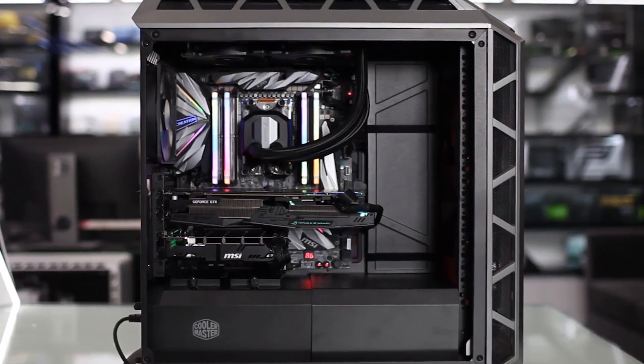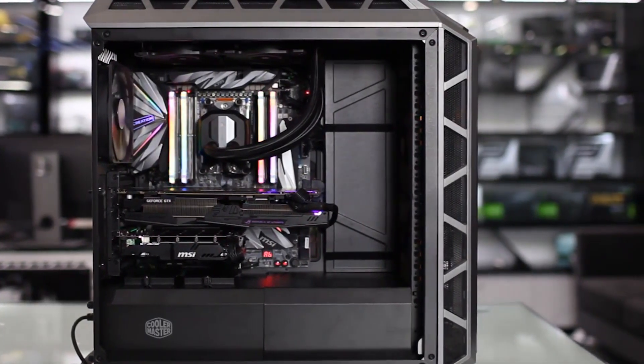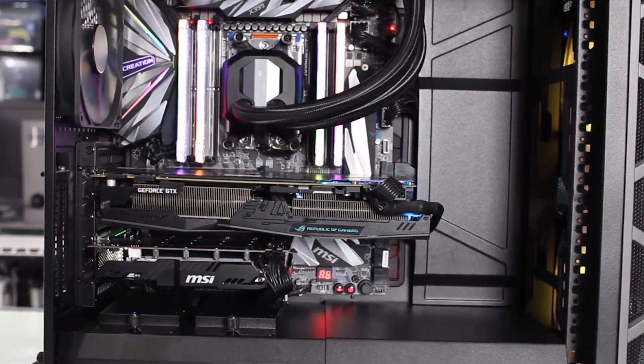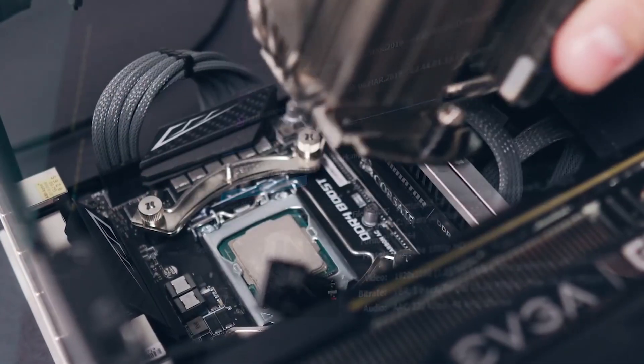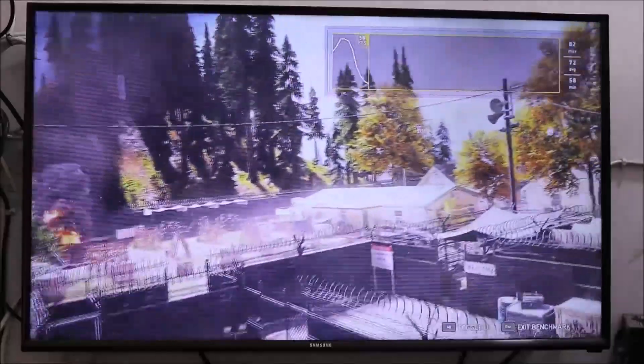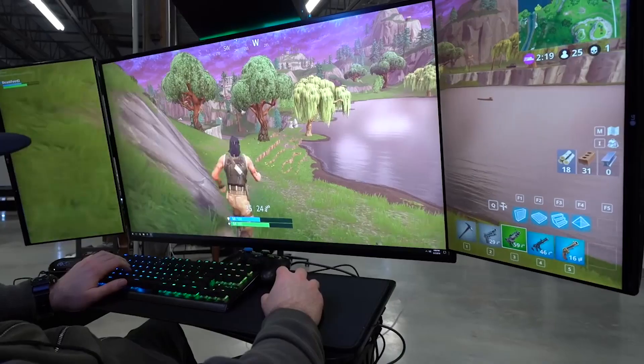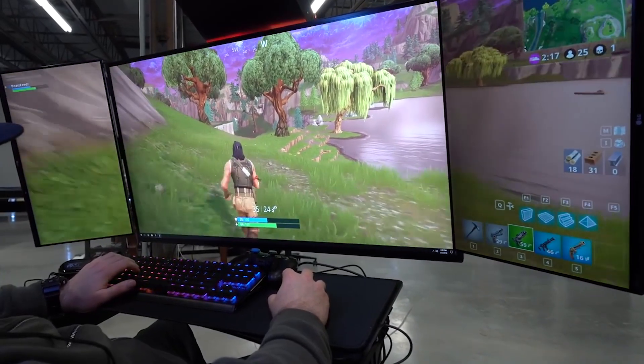If you're building your own rig, it's vital you get the best CPU for gaming that you can afford. While that isn't as essential as tracking down a great graphics card, getting the right CPU can make a huge difference not only to your games, but to everything you do outside of play. Chances are you'll be using your expensive PC for other things, which is where the CPU comes into its own.